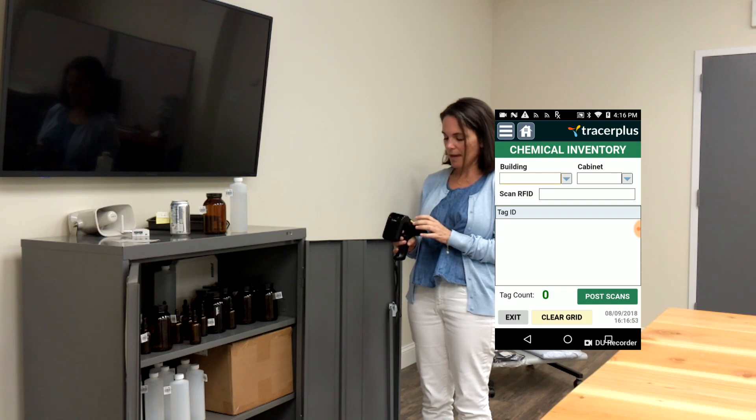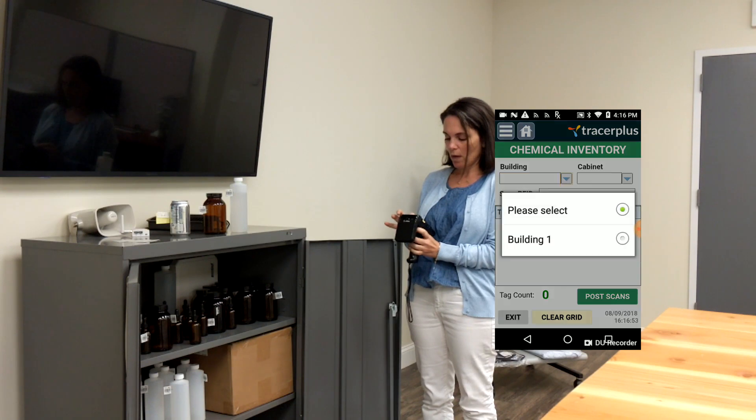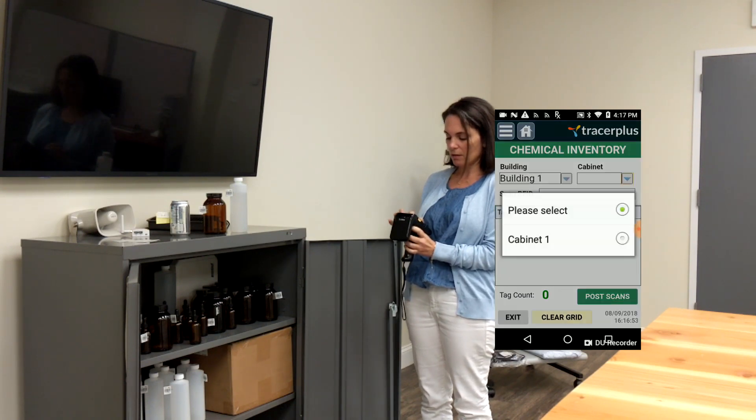I'm going to select that and on this particular application we have a building field. I'll select building one. We have a cabinet, I'll select cabinet one.